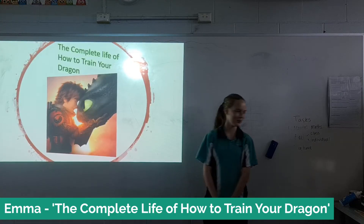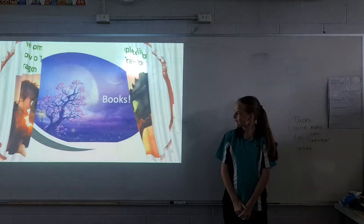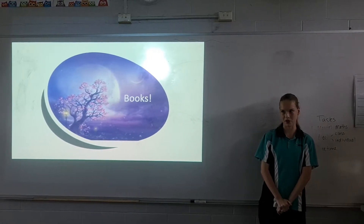This is my How to Train Your Dragon PowerPoint. In the first few slides is the book section of it.